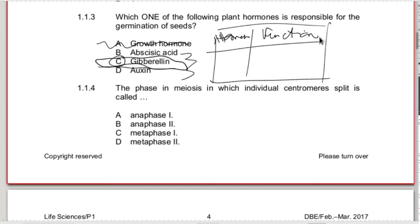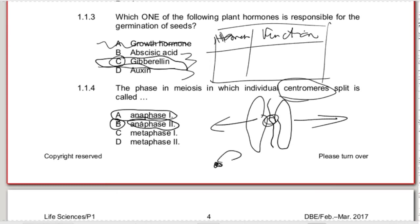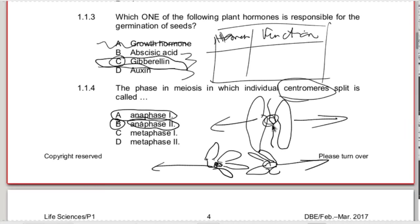1.1.4 - the phase of meiosis in which individual centromeres split. When we talk about the centromere on a replicated chromosome, it's when that centromere splits and then those two chromosomes - daughter chromosomes - move to opposite ends of the cell poles. That happens during anaphase 2. In anaphase 1, they try to trick you - the whole replicated chromosome moves to one end because homologous pairs are present. But in anaphase 2, the centromere splits, the chromatids become daughter chromosomes and move to opposite poles.